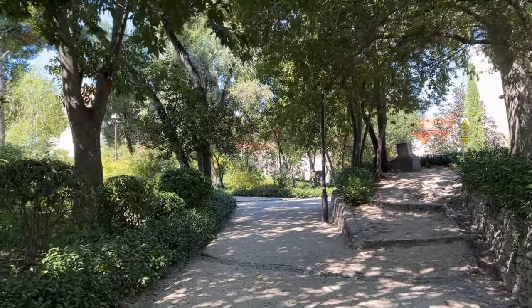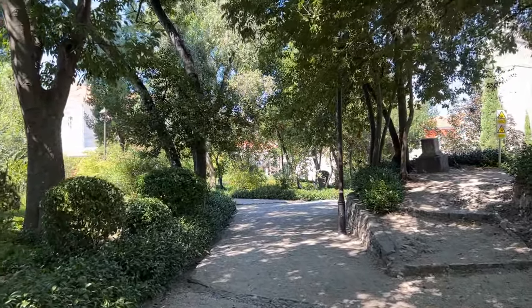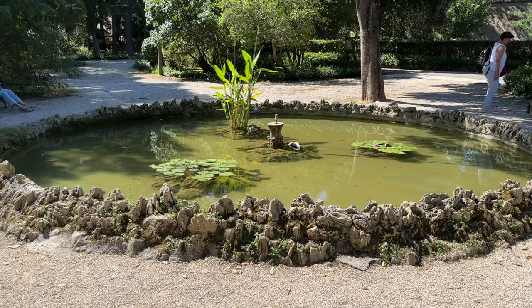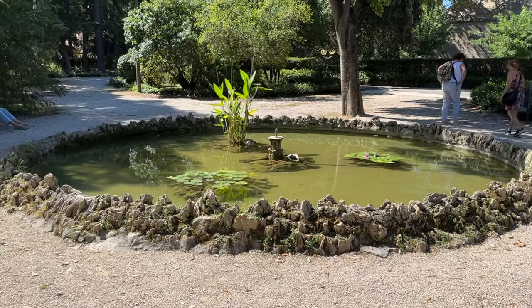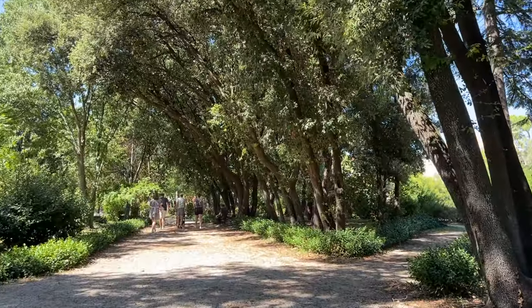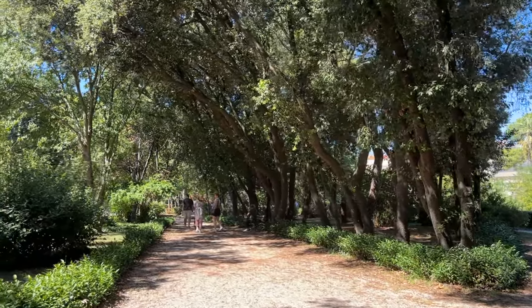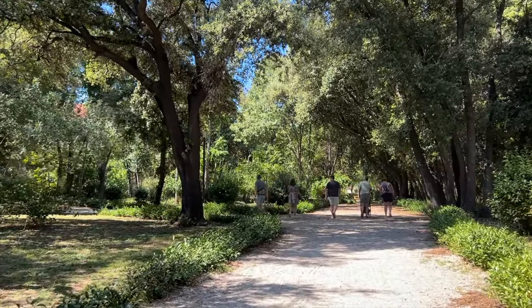After you hike back down, you can conveniently cross the street to enter the expansive Park of Vladimir Nazor. The park opened in 1890 and stands as the largest park in Zadar. This is the perfect escape from the city, as it's not very crowded and has plenty of shaded benches to sit down and relax.